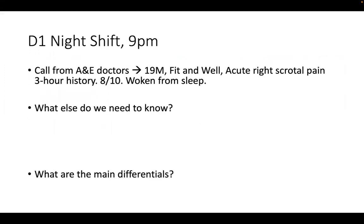We're going to do this as if you're on call on a night shift and your nights are three days long, starting at day one. So far so good - you've got a handover. It's about 9 PM and you get a call from the A&E doctors referring to you a 19-year-old male, normally fit and well, who's presented with acute right scrotal pain - a three-hour history, described as eight out of ten pain that has woken him from sleep.